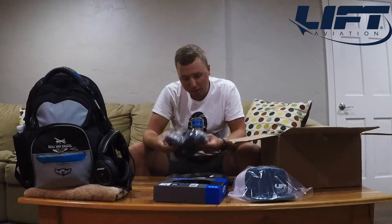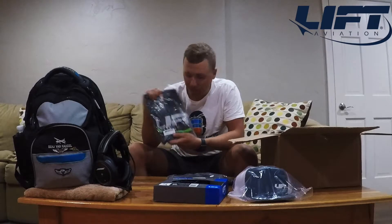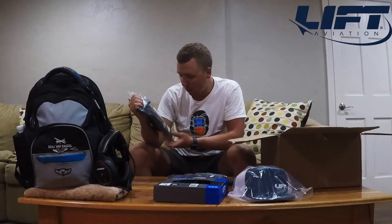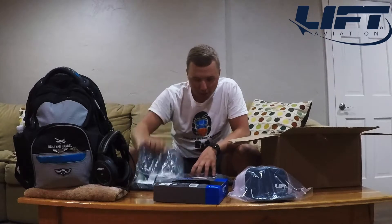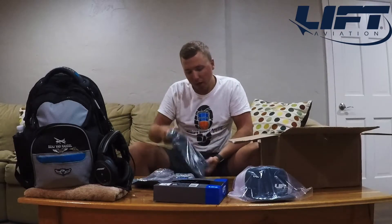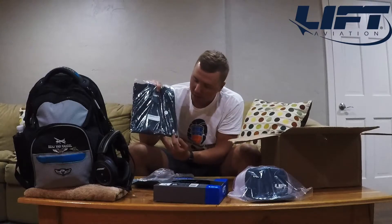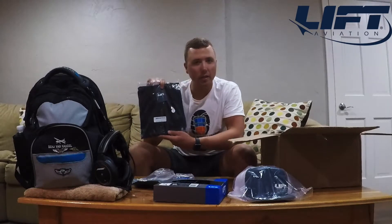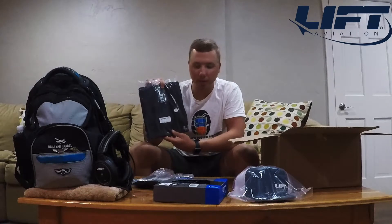Looks like we also got some Lyft Aviation t-shirts in here. Some very cool designs — excited to try those on and see how those look as well. This one's got Lyft Aviation across the chest, nice and bold. And then this one here has Lyft Aviation on the pocket. I'll show you guys these in a little more depth after I show you what's in the rest of the box first.